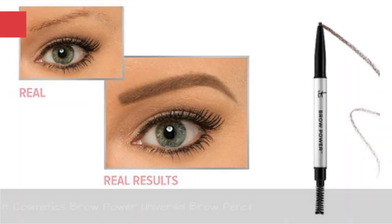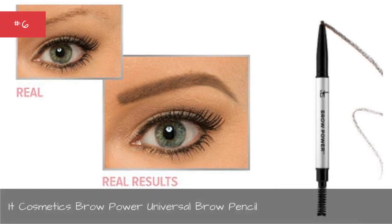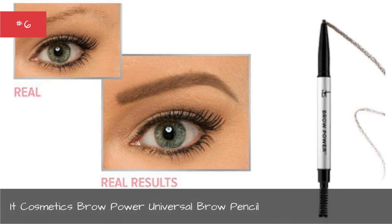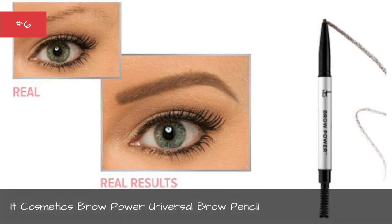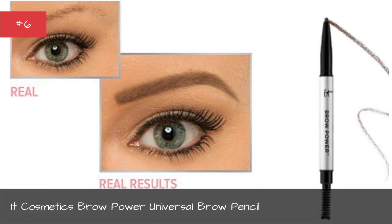It Cosmetics Brow Power Universal Brow Pencil. It Cosmetics may just have a game changer on their hands with their new best-selling, award-winning eyebrow pencil. Developed alongside plastic surgeons,